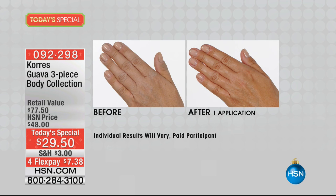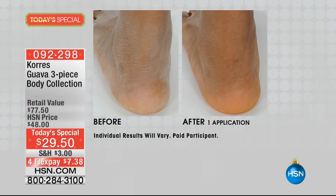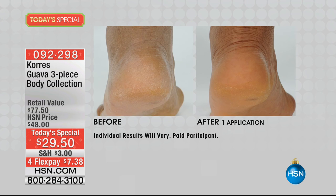In the before, you can see that intense ashiness in her hands. In the after, look at how incredibly and intensely moisturized her skin is. You can see the difference in the overall glow and the elasticity of her skin as well.